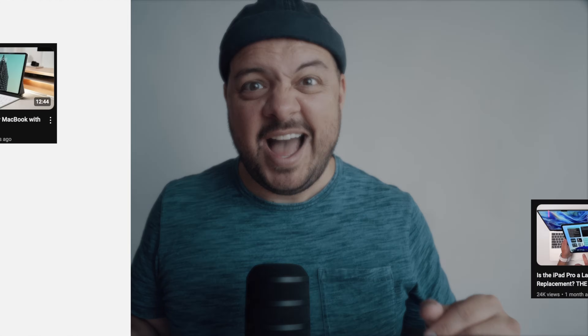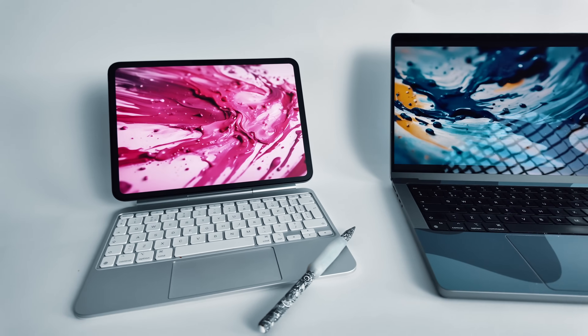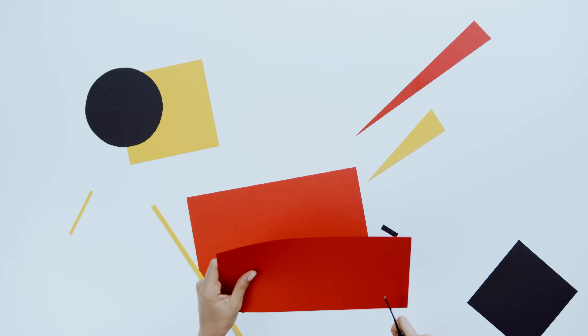But before we get into that, let's talk about the elephant in the room — videos about whether an iPad can replace a MacBook. I always think this is one of those situations where reviewers were so preoccupied with whether or not they could, they didn't stop to think if they should. I just don't understand why anyone would attempt this comparison, because both devices are clearly designed for completely different types of user. It'd be a bit like asking, can I replace a pair of scissors with a piece of paper? You can use them both as tools, separately, or even together — and that's exactly what Apple want.